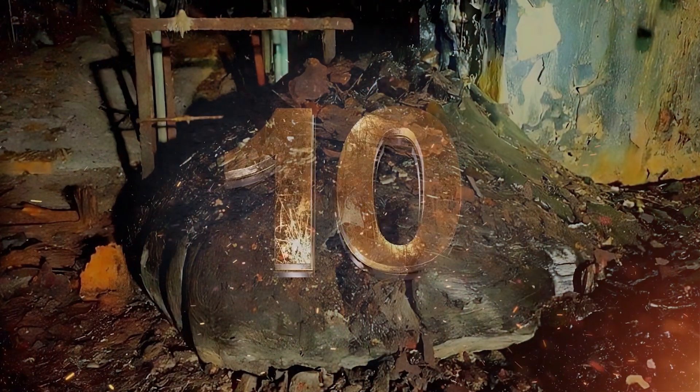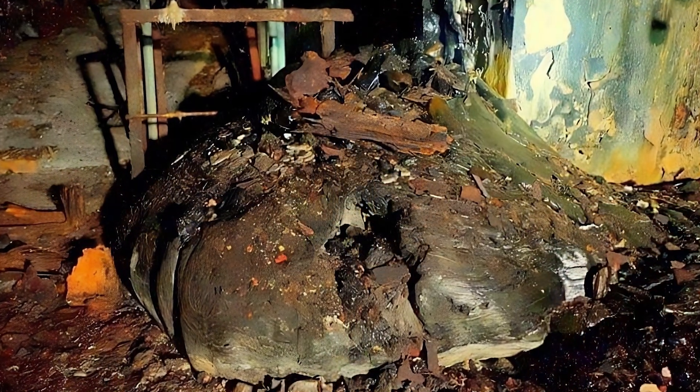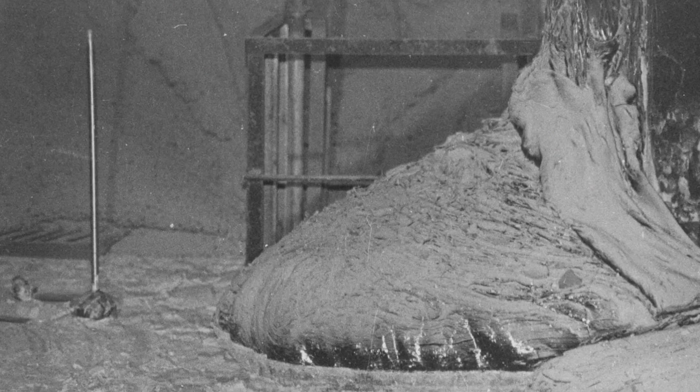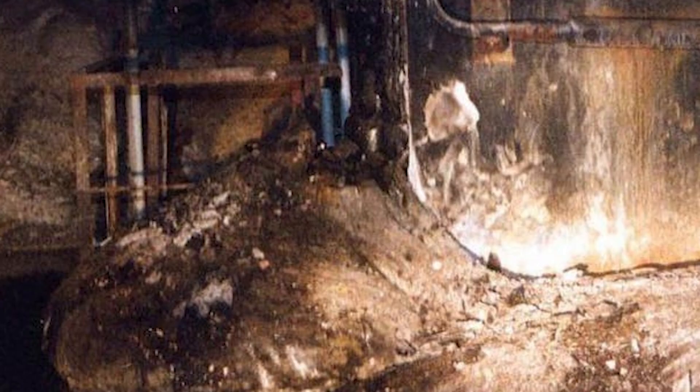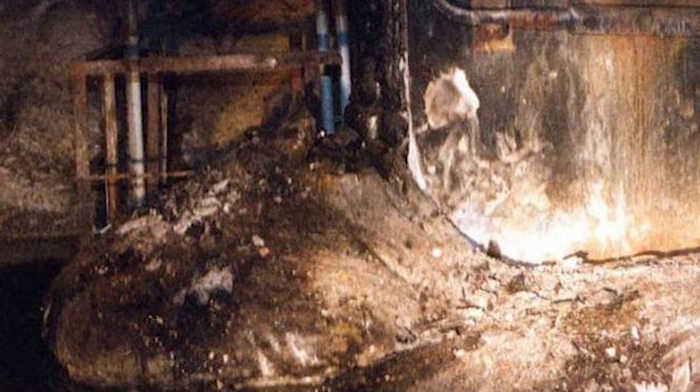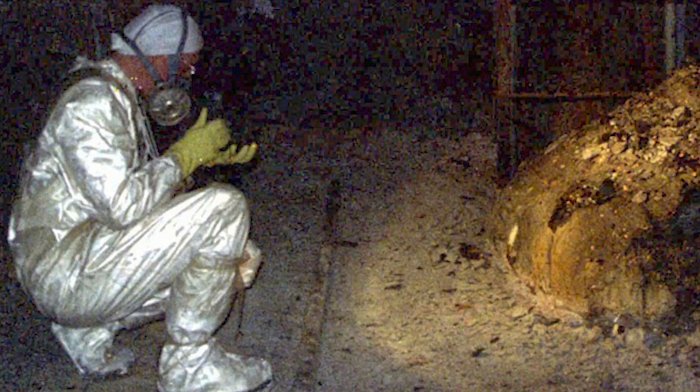The Elephant's Foot is one of the most disturbing remnants of the Chernobyl disaster. It's a large mass of graphite and concrete that formed underneath reactor number four after the explosion. When the reactor melted down, the materials inside started to mix and solidify, creating this massive, oddly shaped toxic lump.